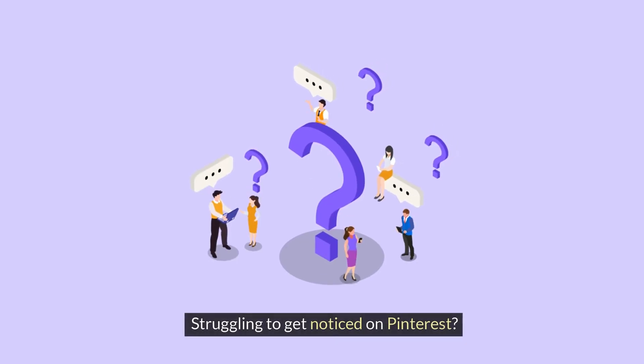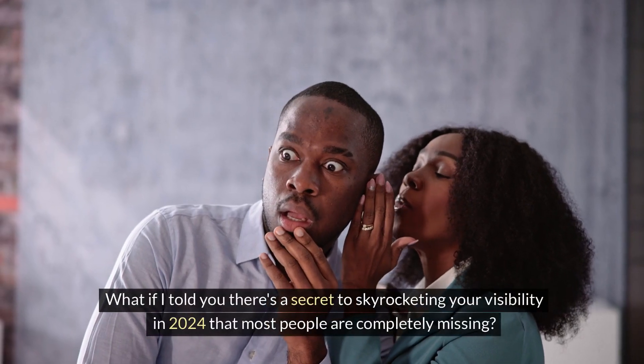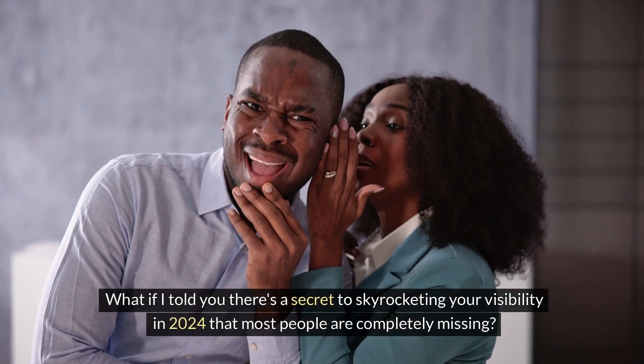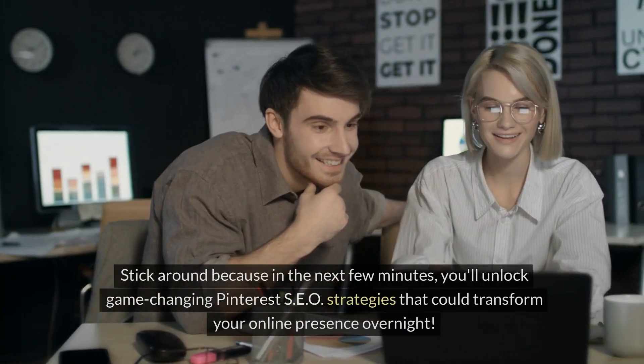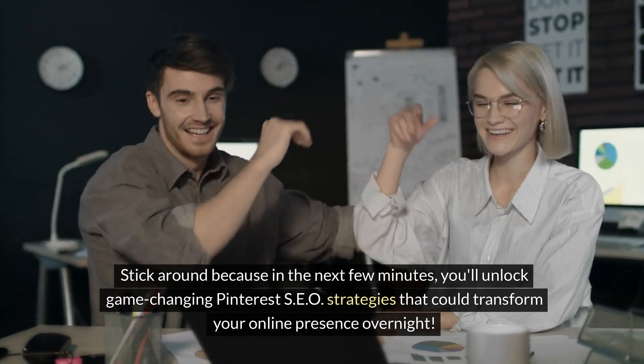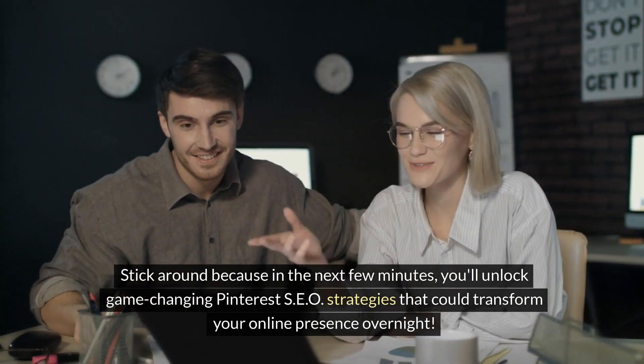Struggling to get noticed on Pinterest? What if I told you there's a secret to skyrocketing your visibility in 2024 that most people are completely missing? Stick around because in the next few minutes, you'll unlock game-changing Pinterest SEO strategies that could transform your online presence overnight.